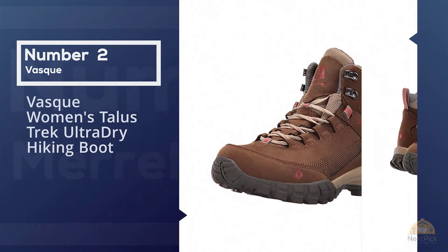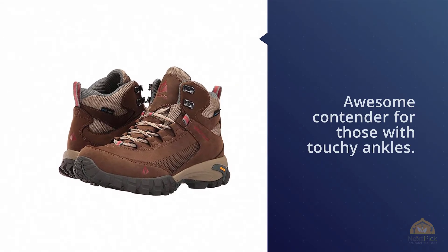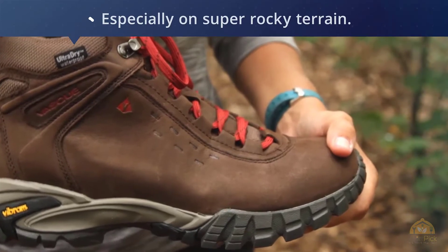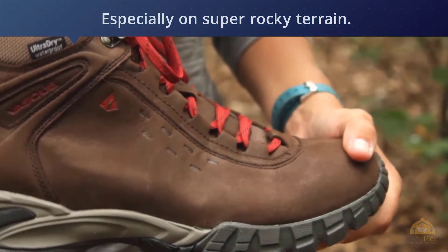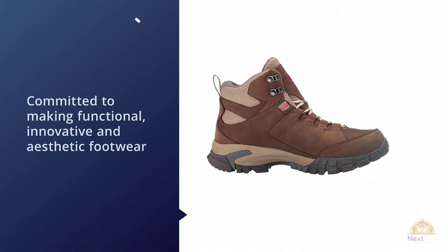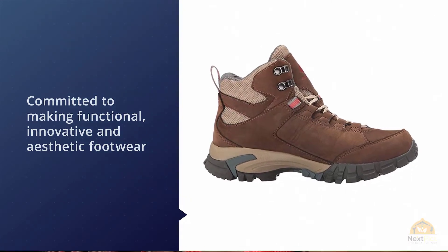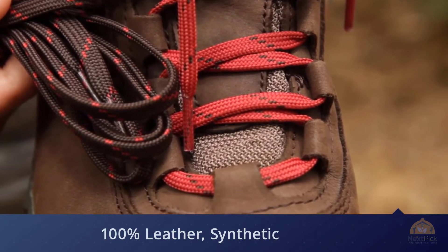Number two: Basque Women's Telus Trek Ultra Dry Hiking Boot. Our digital executive editor Deanne Kacherski has been taking to the trails in Basque's Telus Trek for the last few years, and we think it's an awesome contender for those with touchy ankles. The easy speed lacing construction allows you to customize how tight you'd like them to hug your ankles. Deanne vouches that they can get a bit hot in the summer but overall keep her feet dry and steady, especially on super rocky terrain. At Basque, they're committed to making functional, innovative, and aesthetic footwear that inspires you to get outdoors and embark on an adventure.